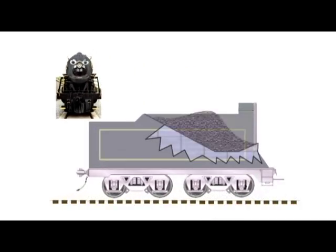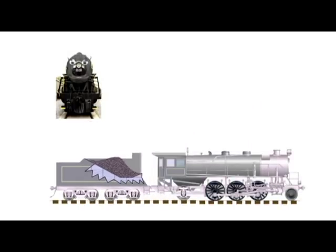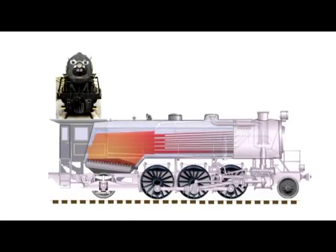Behind this steam engine is the tender, which holds the coal and water needed for the engine. There are two people in the cab of the engine: the engineer and the fireman.